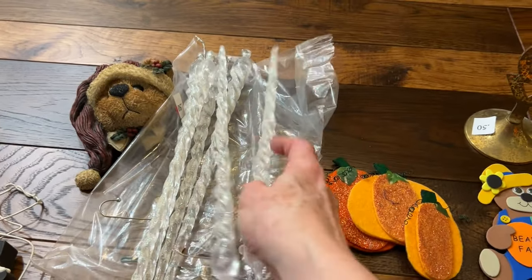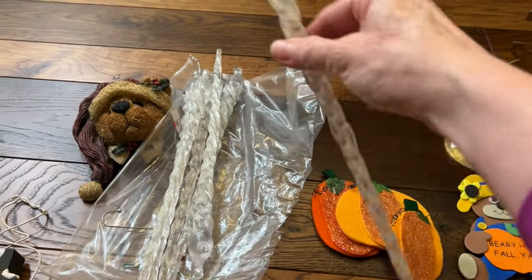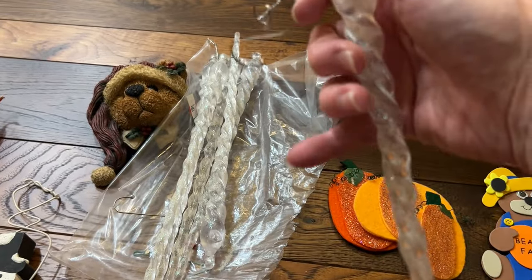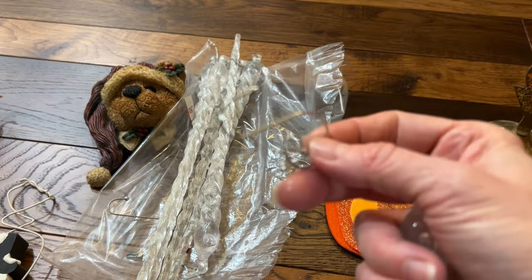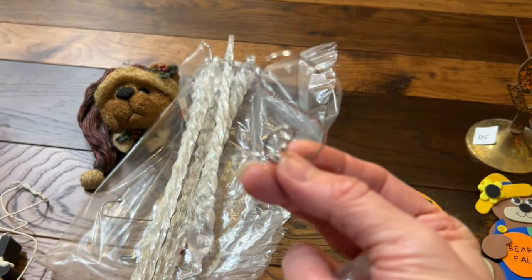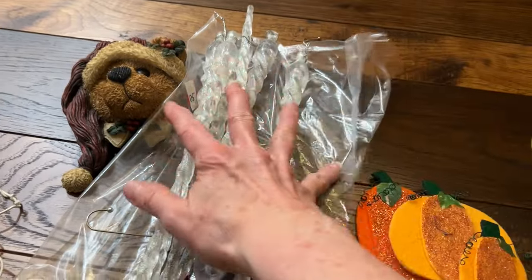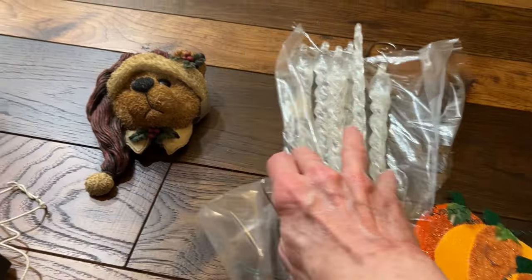These I was really happy to find — they're icicles and they do look vintage to me. They have these amazing hooks on them that I've never seen anything like. They look really sturdy and very, very nice — they don't look cheap at all.